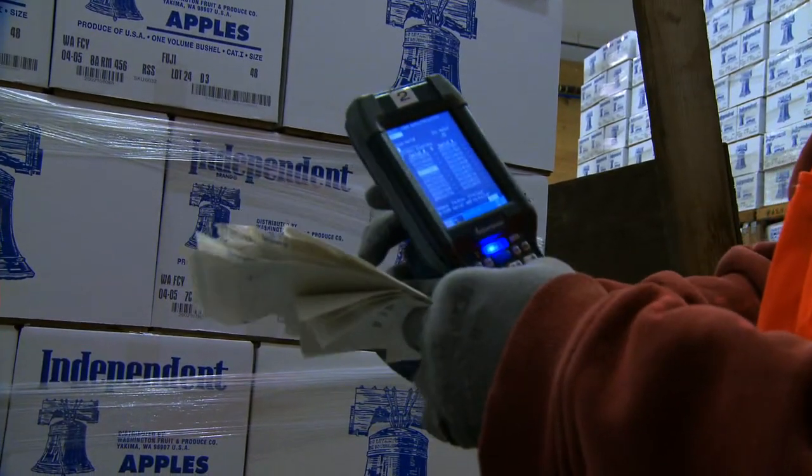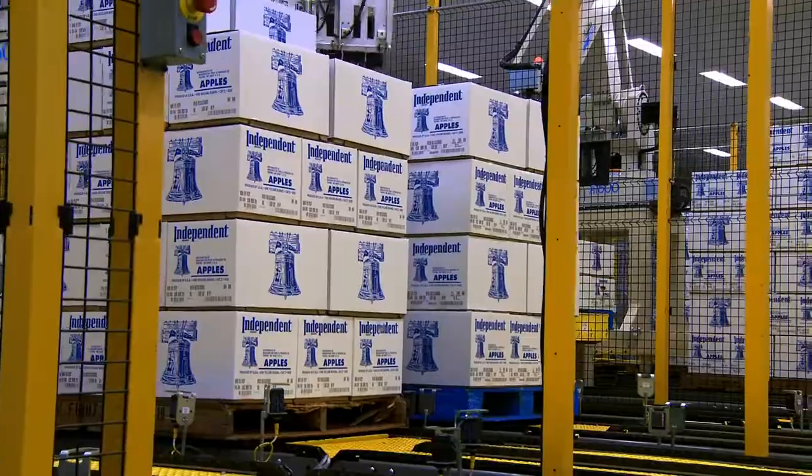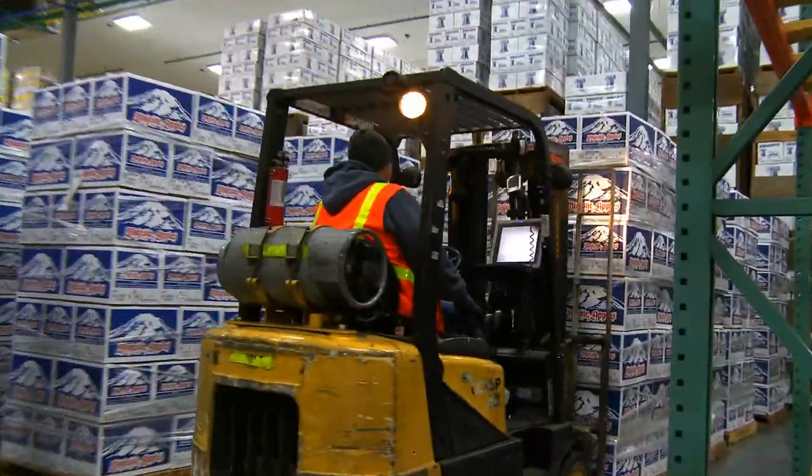And when we scan that pallet tag, it knows all the information for all those boxes. And if one of those boxes doesn't fit in with their requirements, it'll say you can't ship this pallet, you've got to get a different pallet.